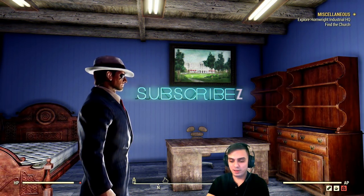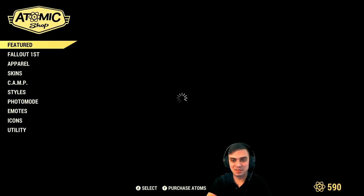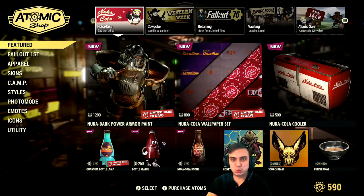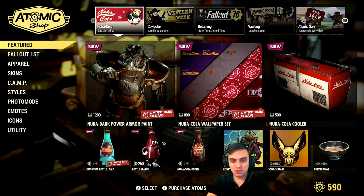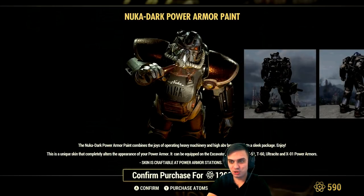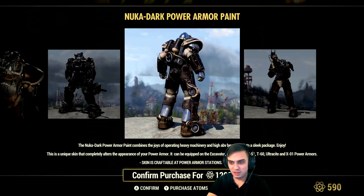Alright, let's navigate to the Atomic Shop. And bam — we got some free stuff, cool. Some really nice wallpaper would be nice. Dark Nuka Cola Power Armor — and I'm Brogan Adams. Cockroach. That actually looks good, I think.